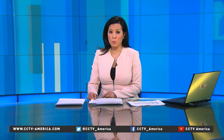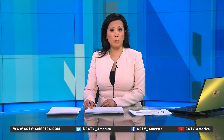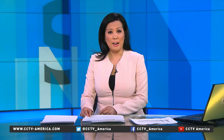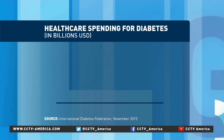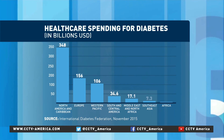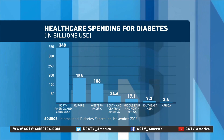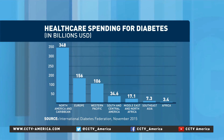More than 400 million people around the world are living with diabetes. Their bodies have difficulty controlling the amount of sugar or glucose in their bloodstream, and higher levels could damage vital organs. Health officials around the world are spending hundreds of billions of dollars to combat diabetes. Governments in North America and the Caribbean spend the most, about $348 billion per year.